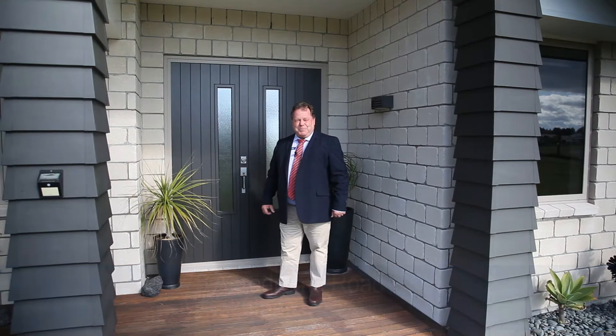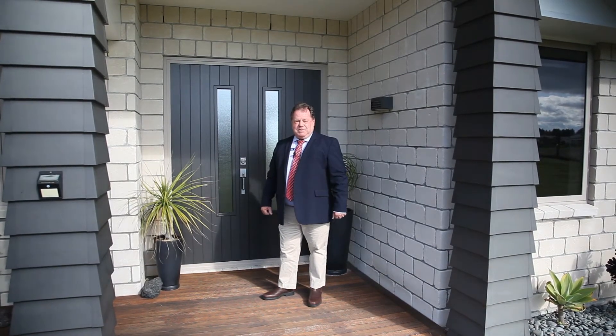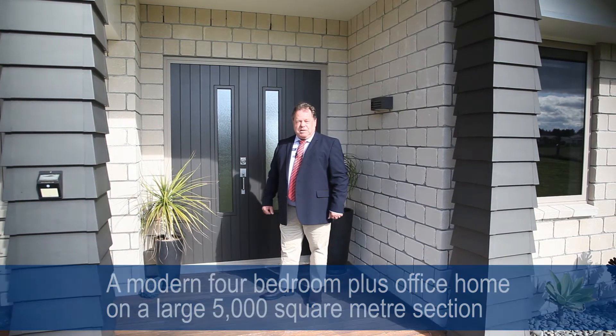Hello, Maurice Butler from Property Brokers in Fokitane. I'd like to introduce 75 Aerodrome Road, a modern four bedroom plus office home situated on a large 5,000 square meter section.